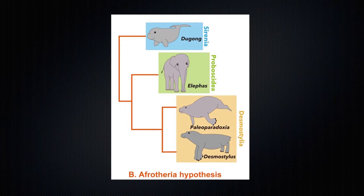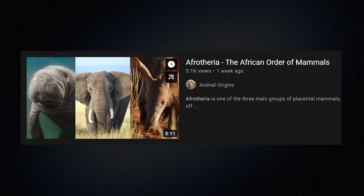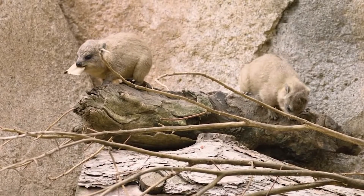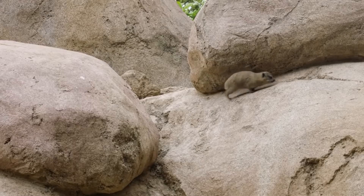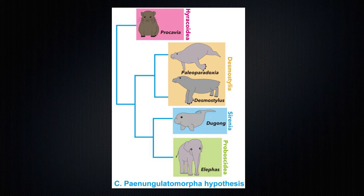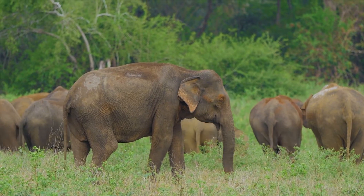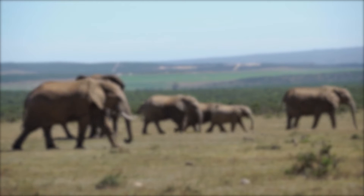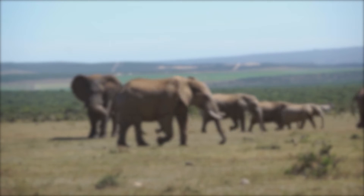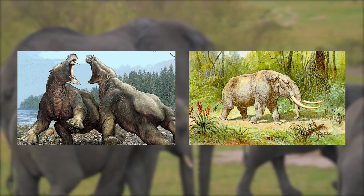The most popular option as to where these mammals fit revolves around the order Afrotheria — a group made up of mammals known to have evolved in Africa after its isolation from the rest of the world during the Middle Cretaceous. Within Afrotheria, the Desmostylidae are most commonly placed within the clade Paenungulata, a grouping of mammals known to have evolved during the Paleocene that includes animals such as elephants, manatees, and hyraxes. This placement was mostly driven by the acknowledgement of several morphological similarities between Desmostylidae such as Behematops and extinct species of proboscidians and sirenians.